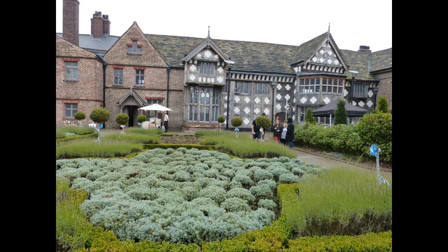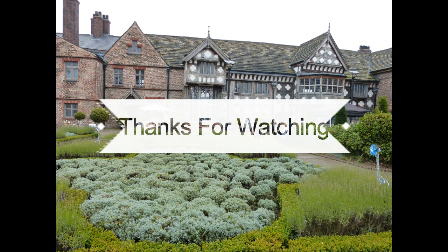We actually really, really like this venue, so I think this is probably a contender for our ceremony venue. I hope you've enjoyed watching the video — if you have, please give it a like, and if you'd like to see more videos on the wedding then please subscribe. Thanks for watching.